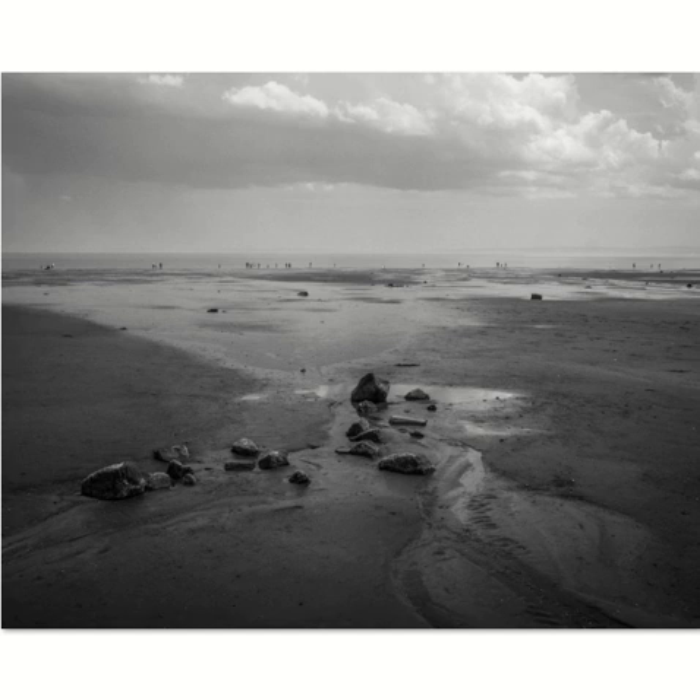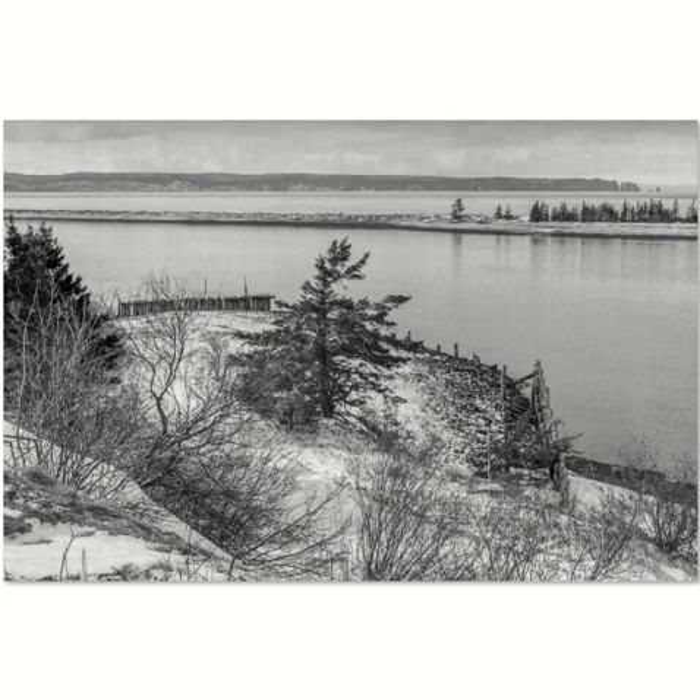This is also the Bay of Fundy, taken in the winter about two years ago on the Bronica 645. It took a long time to find this composition, but I eventually settled on it. There was a little skiff of snow down, and you can see off in the distance — this is Cape Split.